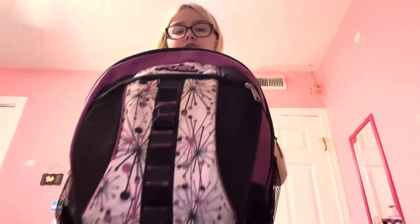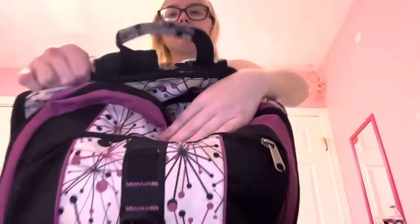Hey guys, in this video we're doing what's in my bag, amusement park edition. I packed my bag for tomorrow because I'm going to the amusement park — I'm going to be vlogging it, the vlog will be out on Saturday. This bag has four pouches.